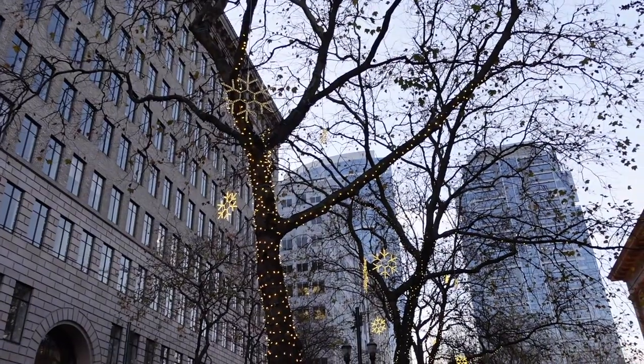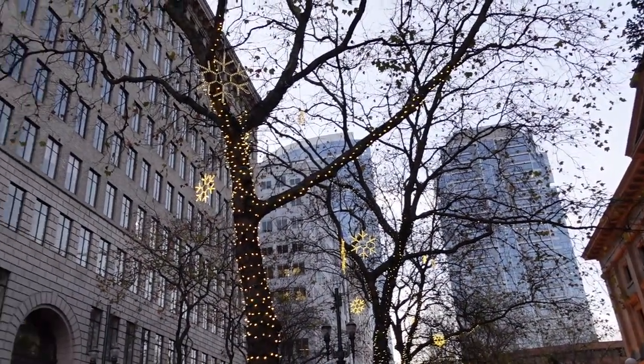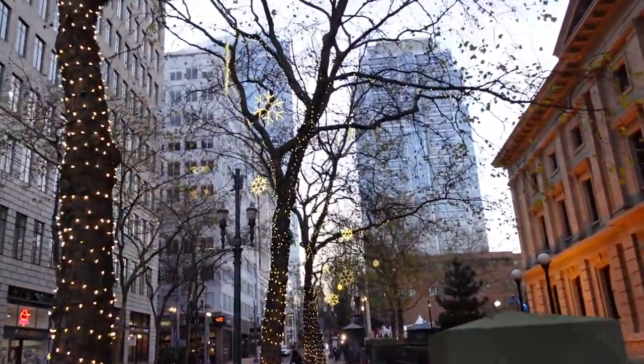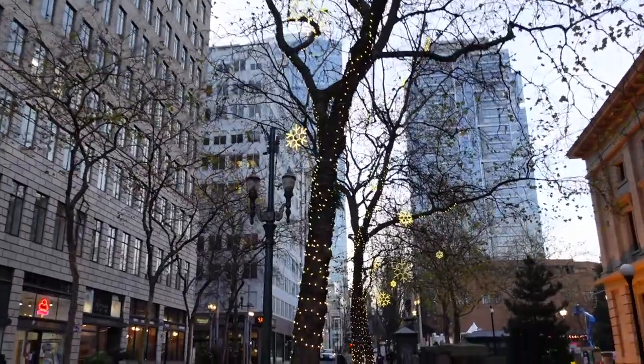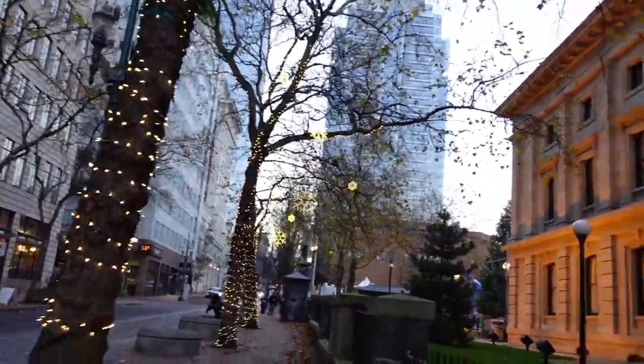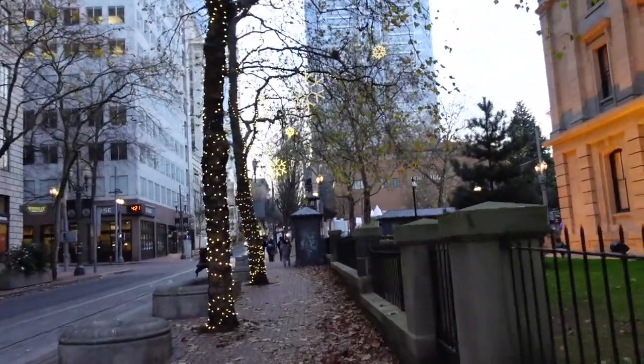You guys can see they're starting to put decorations on the trees — there are some snowflakes and lights on the trees. It's gonna look really nice. I wish they did every single tree; right now it's just this side where the Christmas tree is.